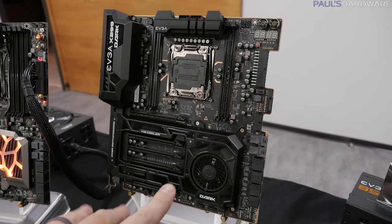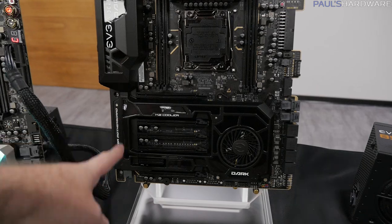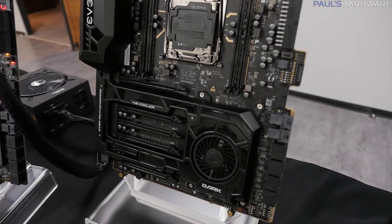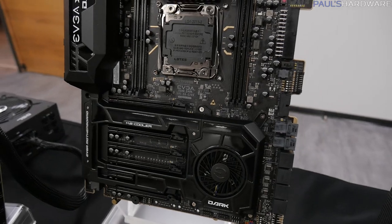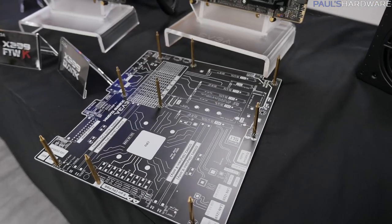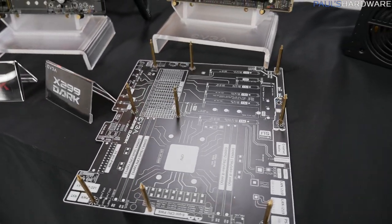The X299 Dark also features tons of NVMe SSD support — two U.2 ports and an M.2 cooler unit with a shroud and active fan, plus two M.2 slots. The fan actively cools both and channels hot air out through the I/O, keeping M.2 SSDs cooler — important for fast drives like the Samsung 960 Pro, which throttle when they get too hot. It also comes with a blank PCB setup with standoffs so you can use it externally for an outside-the-box build or testing workstation.